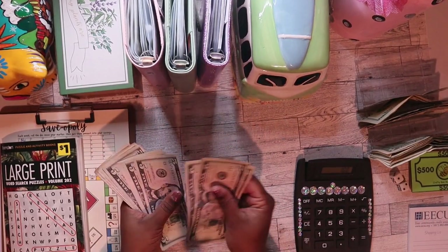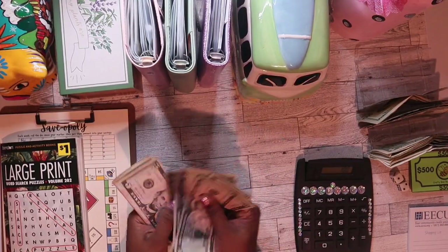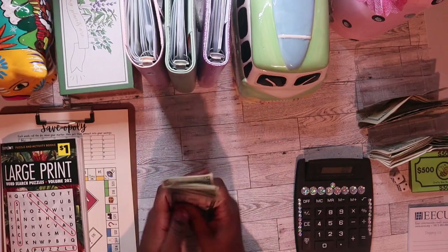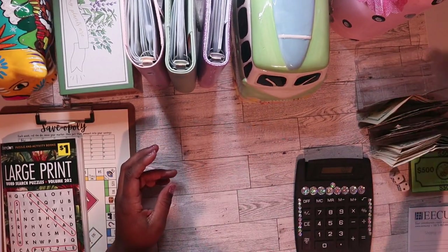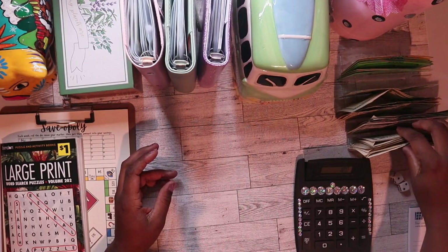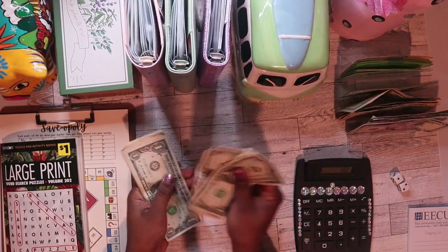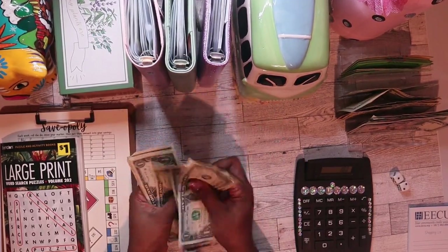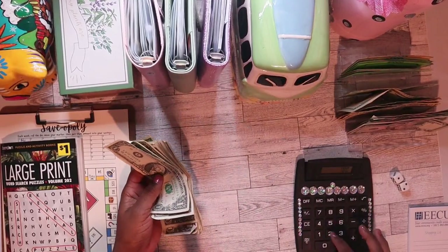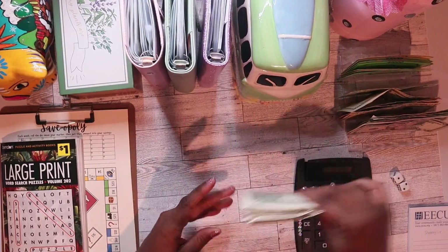5, 10, 15, 20, 25, 30, 35, 40, 45, 50, 55, 60, 65, 70, 75, 80. Then 1 through 21. So I have $201 to work with.